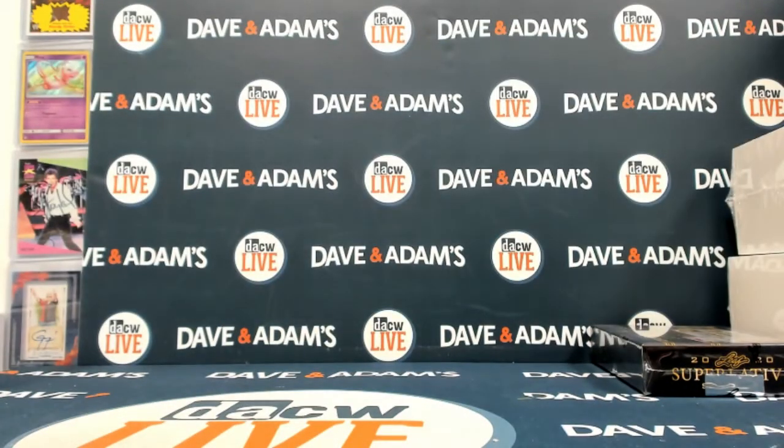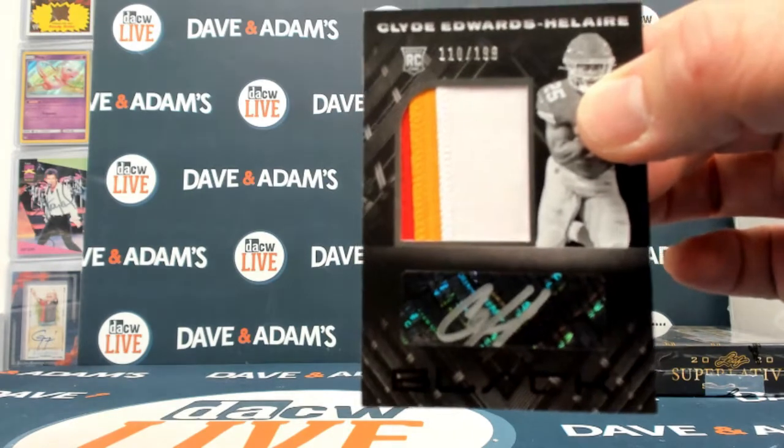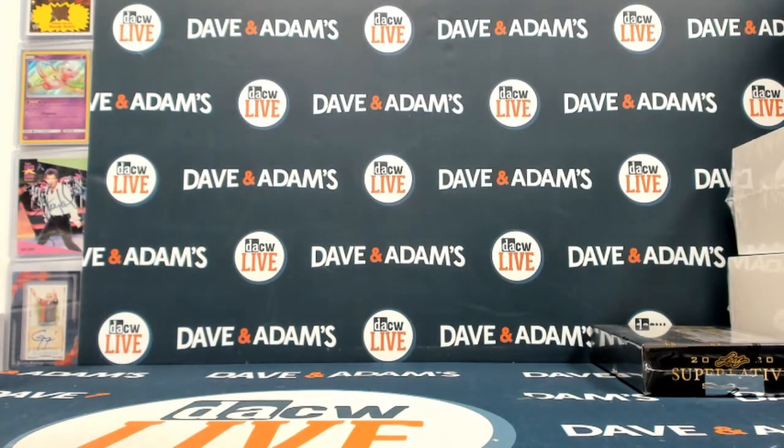It's always nice to get quarterbacks. You got that Brady, you got the Love, the Fromm, and then the Hilaire out of 199 — just icing on the cake. All right, let's get that up.